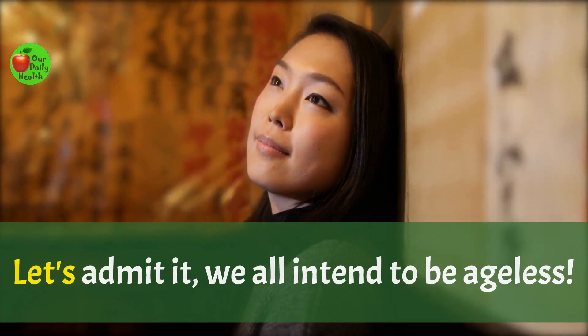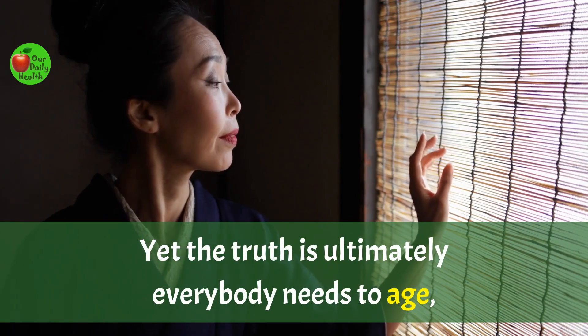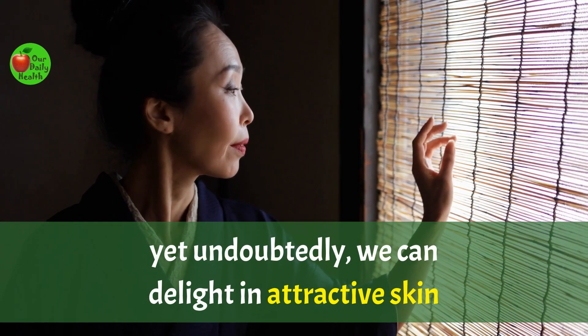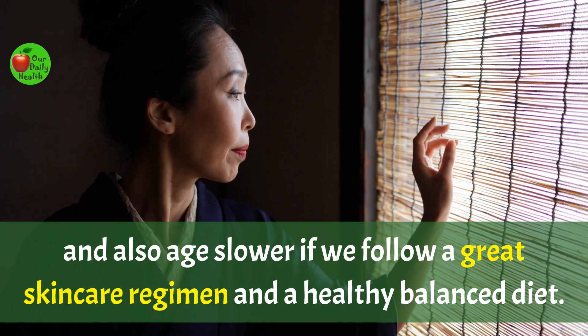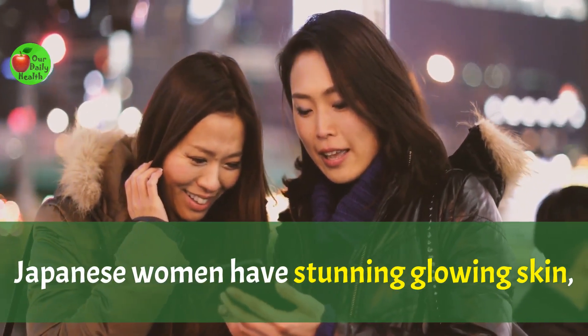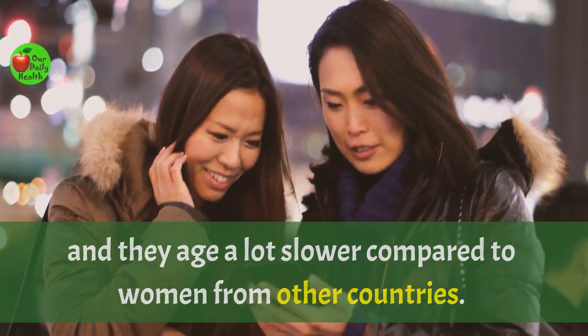Let's admit it, we all intend to be ageless. Who loves aging anyway? Yet the truth is, ultimately everybody needs to age. Yet undoubtedly, we can delight in attractive skin and age slower if we follow a great skincare regimen and a healthy balanced diet. Japanese women have stunning glowing skin, and they age a lot slower compared to women from other countries.